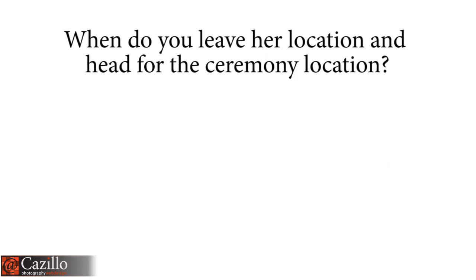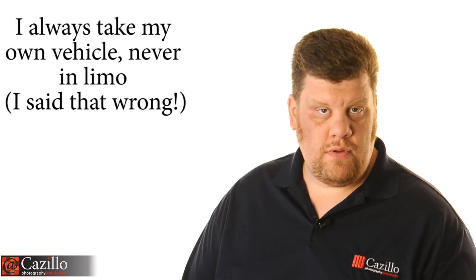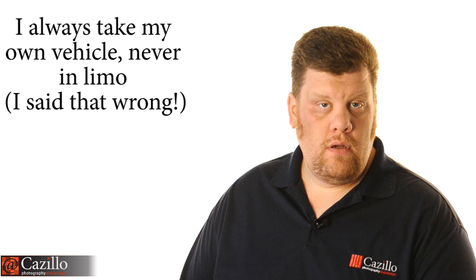When do you leave her location and head for the ceremony? Typically I'm leaving with the bride or just a few minutes before. The schedule often hasn't allowed me to photograph the guys before the ceremony, and if I do, I'm typically sending another photographer because I almost always shoot with two photographers. The primary photographer just rides with the bride and stays with her all day. If you have a second shooter, push them to shoot the guys early. If not, just get the guys by themselves after the ceremony.